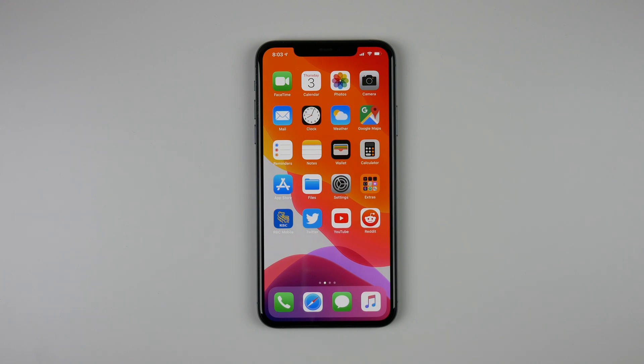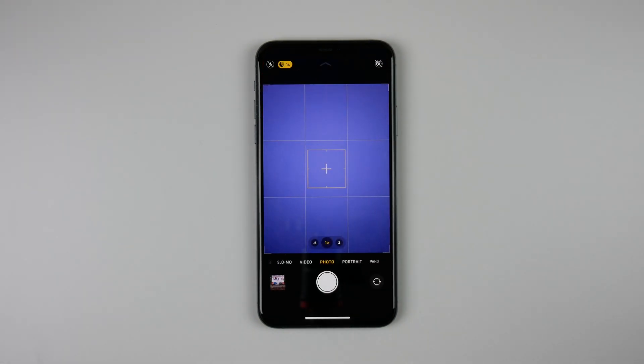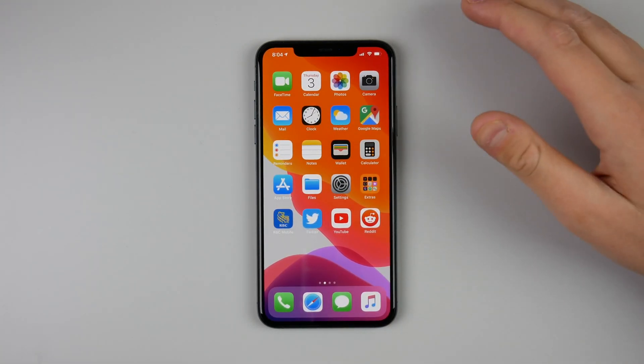The first new feature is that Apple has now enabled Deep Fusion on the iPhone 11 models, which is an AI-enhanced photography method that the iPhone does without even telling you. If you open up the camera app on iOS 13.2, you won't see anything new — there are no new toggles. The iPhone just does this in the background and enhances your photos automatically based on lighting, so it is not always enabled.